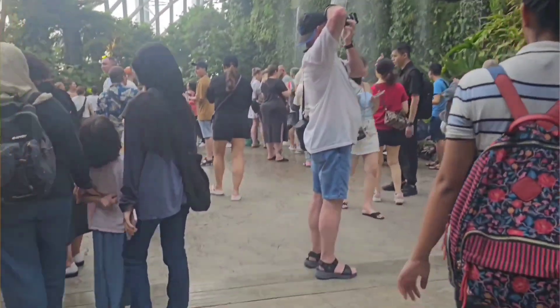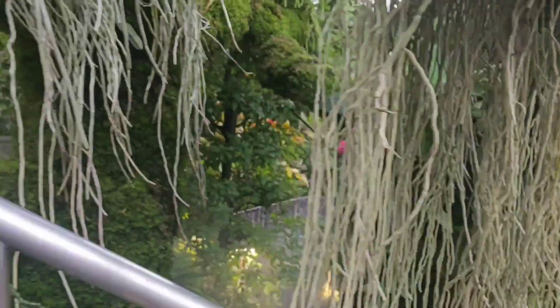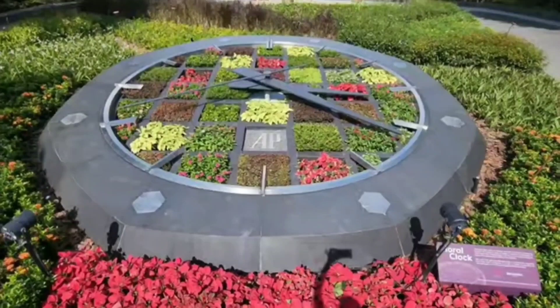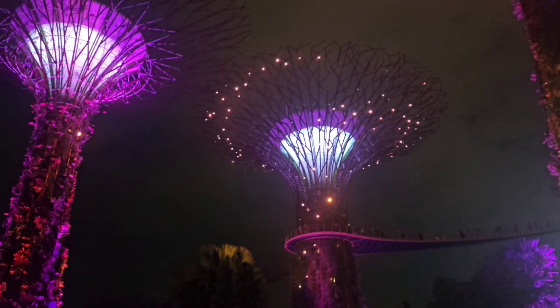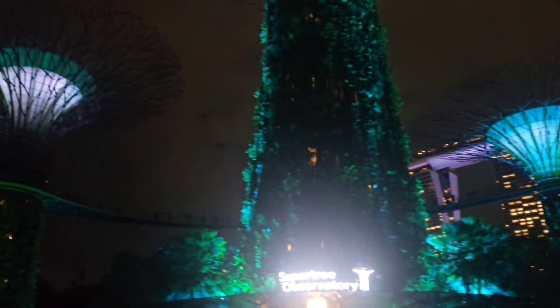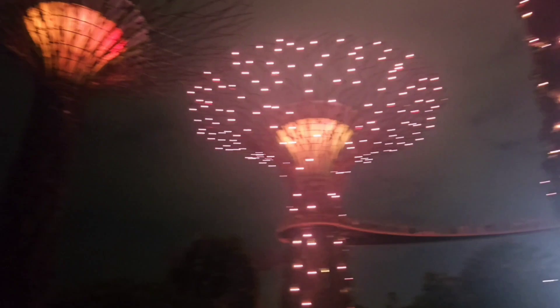In the Cloud Forest, right when you enter, there's the world's tallest indoor waterfall, and you'll find the world's most exotic plants. You can stroll along the alien walkway and see plants up close. In the evening, you can also explore the Indian Garden, Chinese Garden, the Meadows, and the Colonial Garden — all inside Gardens by the Bay with no entry fee. The light and sound show happens twice in the evening at 7:45 and 8:45 — it's magical and breathtaking.